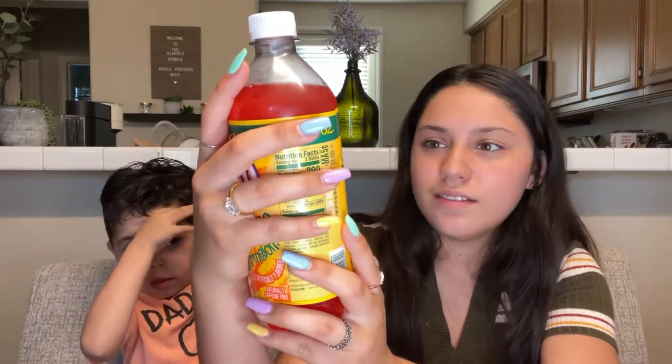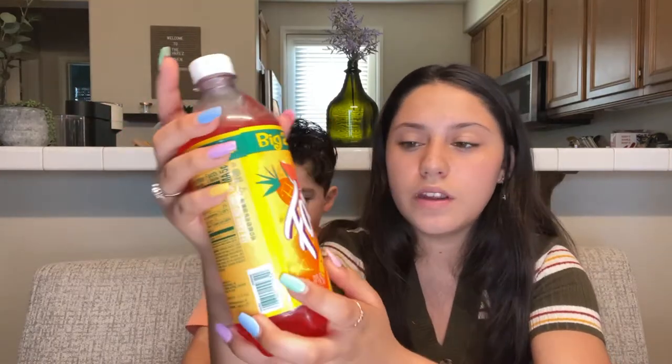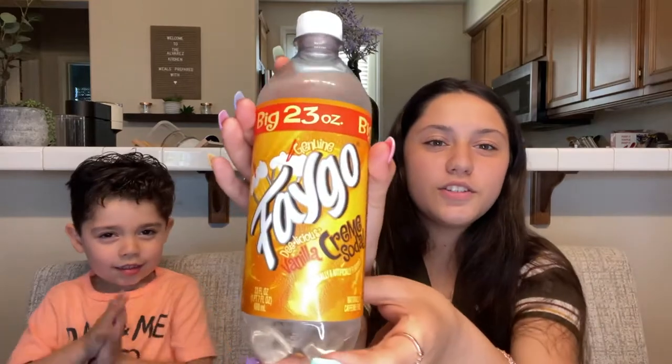Now we have the Mexican sodas — three different ones. We have Faygo, I think — a 23-ounce pineapple watermelon flavor, another 23-ounce red pop which I think is just strawberry, and the last one is a cream vanilla soda. I've never tried any cream vanilla soda before. Which one should we try first? The cream soda? Okay.